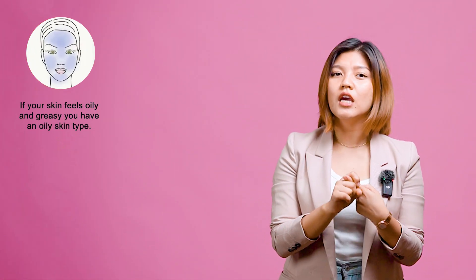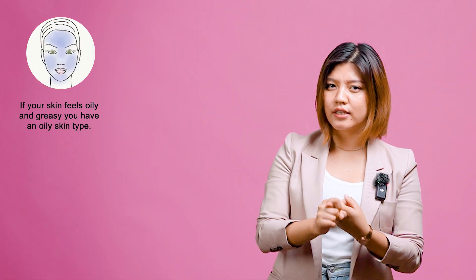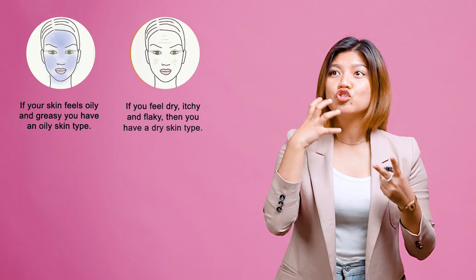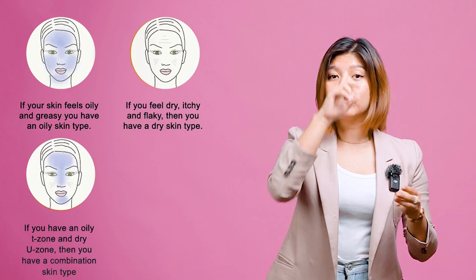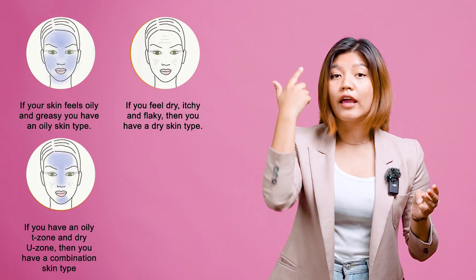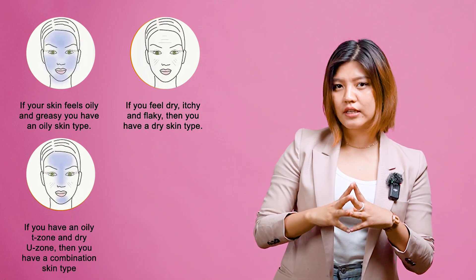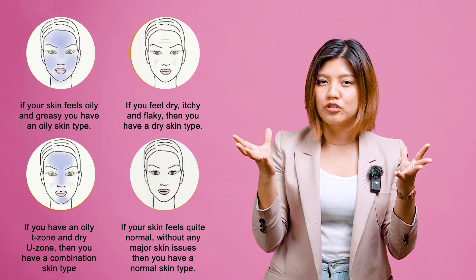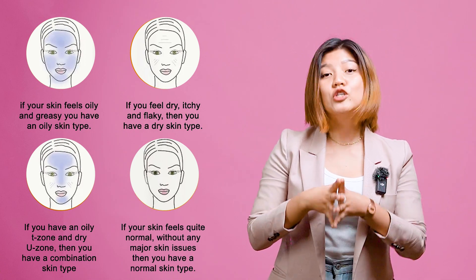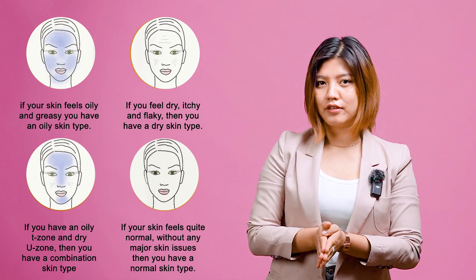If your skin feels oily and greasy, then you might have an oily skin type. If your skin feels dry and flaky, you have a dry skin type. And if your skin feels oily on the T-zone and dry on the U-zone, you have a combination skin type. And if your skin feels quite normal without any major issues, then you have a normal skin type. So that is how you figure out what skin type you have.